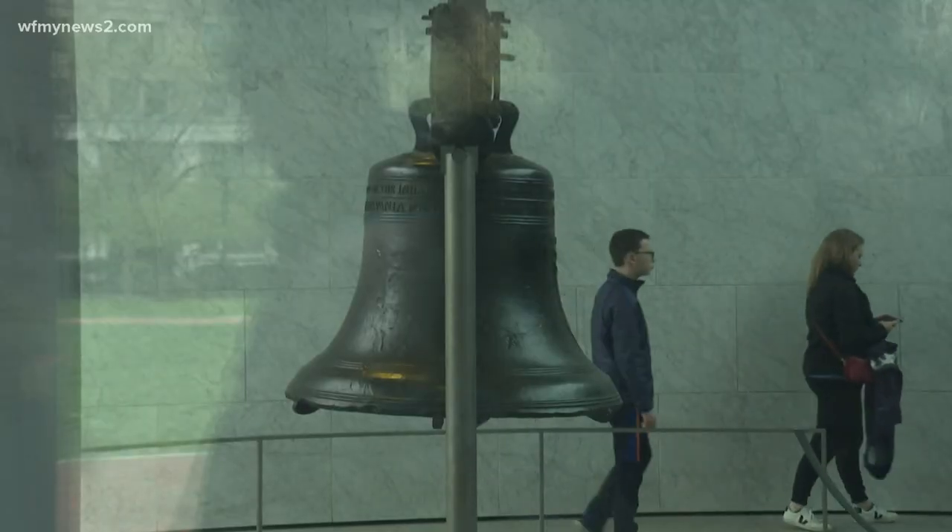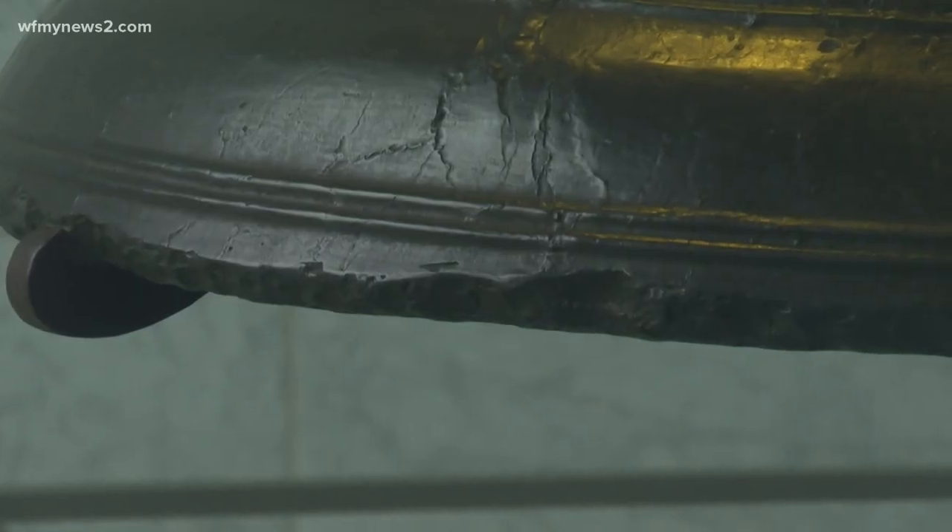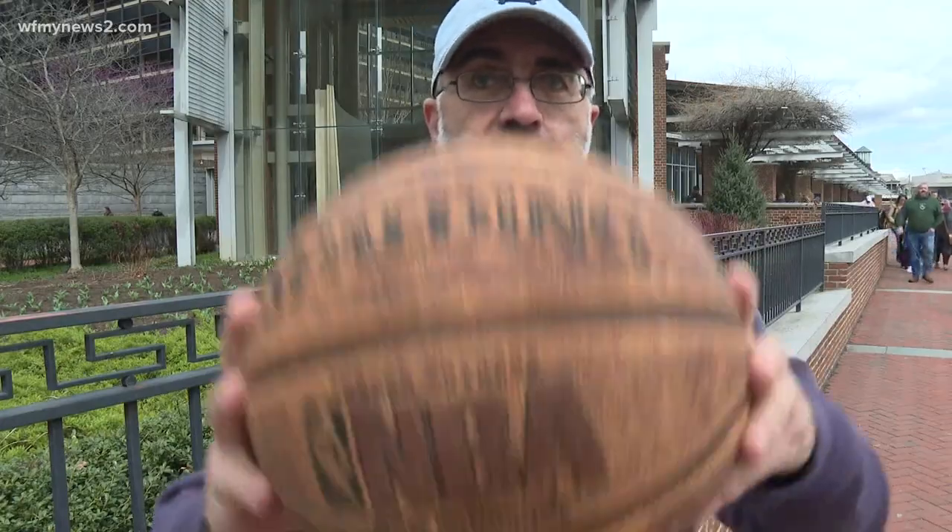Our next stop is the Liberty Bell. It rang out for the first time on July 8th, 1776, to bring citizens together for the first reading of the Declaration of Independence.